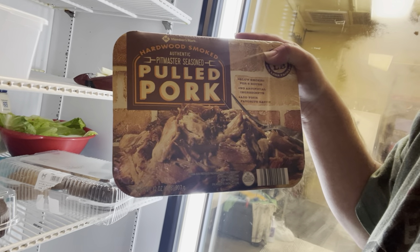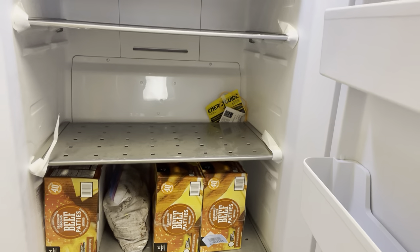Here's the pulled pork we use — we do pulled pork nachos and pulled pork sandwiches with that. Let me show you some other products people ask me about all the time. Most of these are from Sam's Club. Here are our hamburgers — I can't get back to the refrigerator because the grills are in the way.